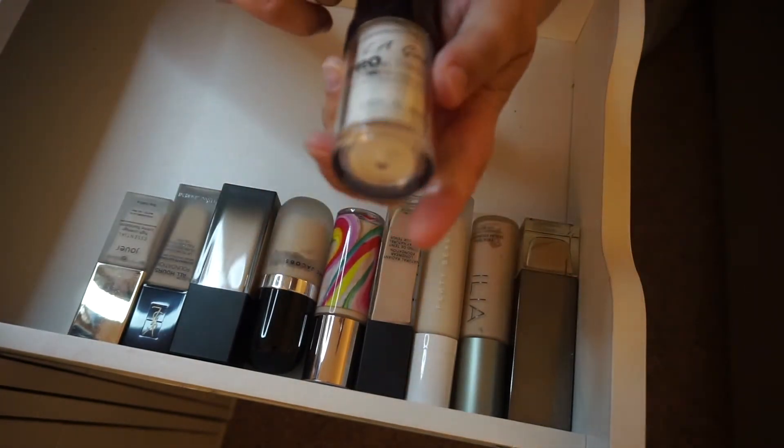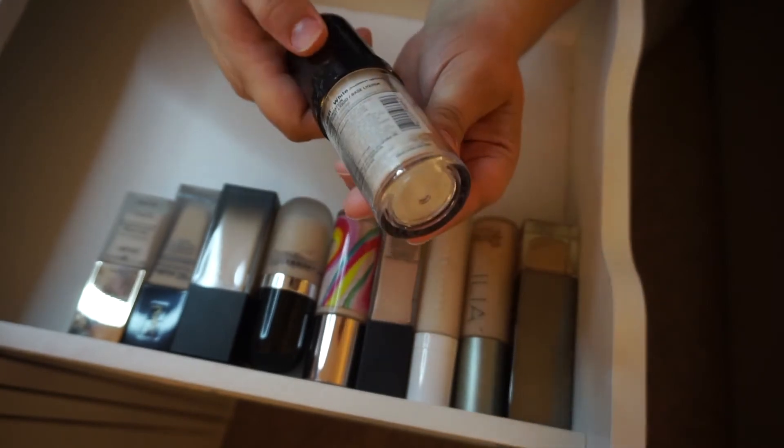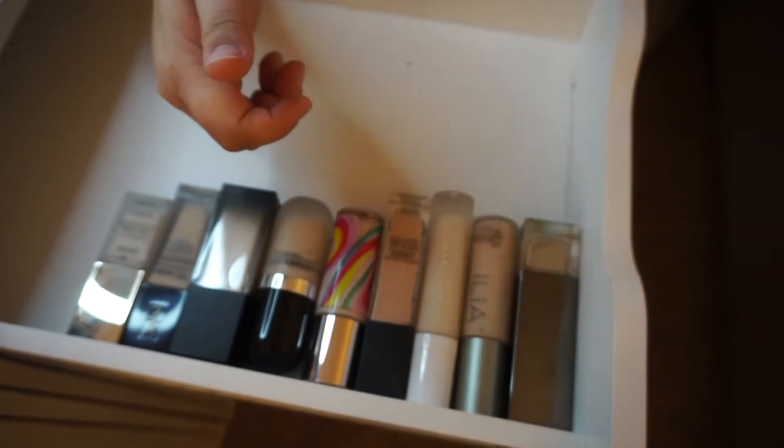I'm going to go ahead and toss this — the LA Girl Pro Coverage HD in the old packaging. I don't use this anymore. It's kind of separated and gross inside, which is hard to tell on camera. This was just the white shade and I'm going to toss that.